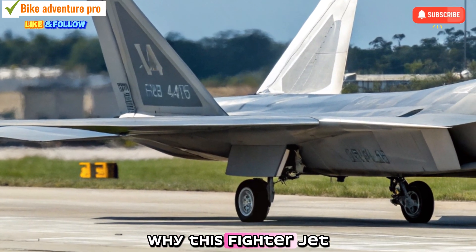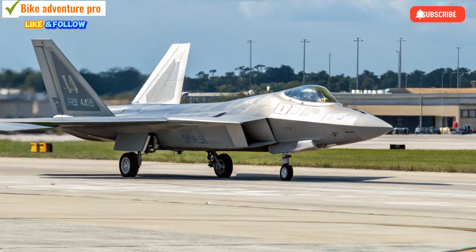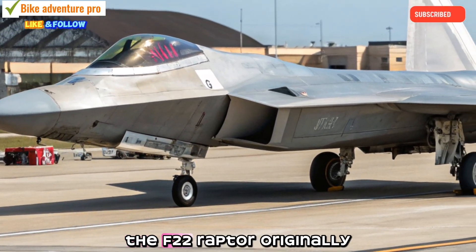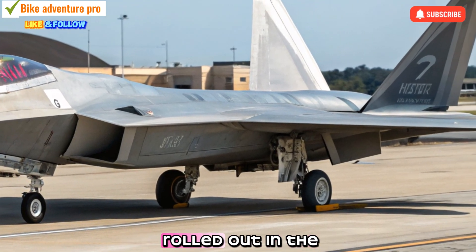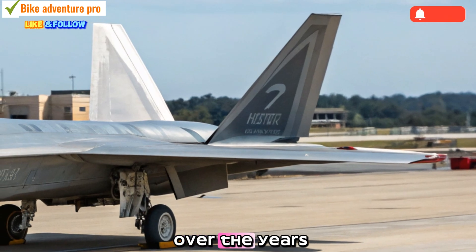Let's break down why this fighter jet remains a dominant force in modern air combat. The Raptor Reinvented: The F-22 Raptor, originally rolled out in the early 2000s, has seen major transformations over the years.